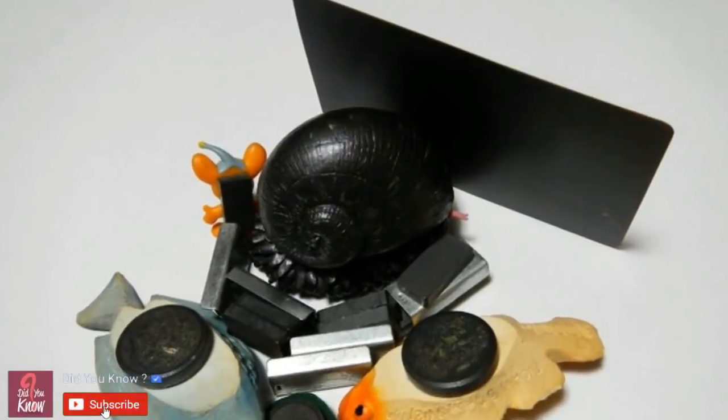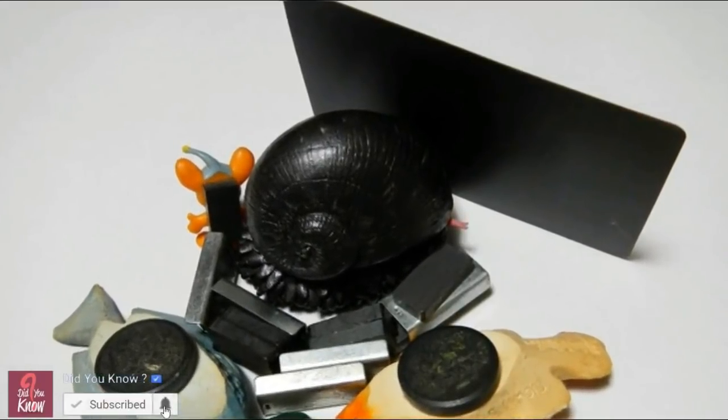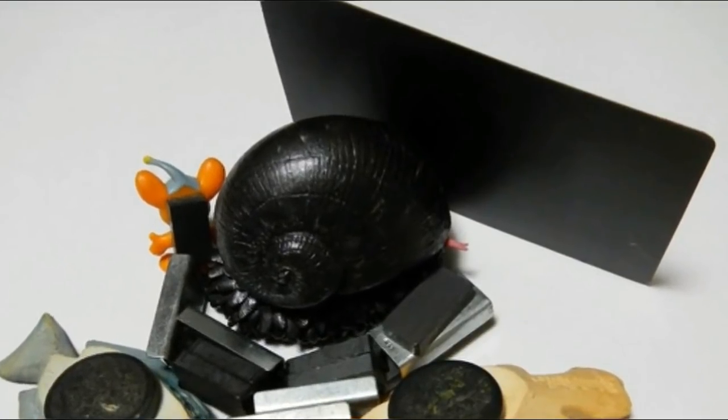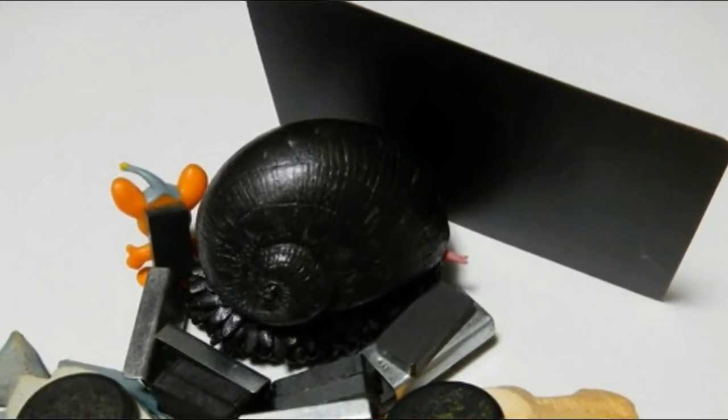The fact that these incredible creatures were literally magnetic cannot be emphasized enough. Be sure to keep them away from your electronic devices, because otherwise you might be in for a world of trouble.